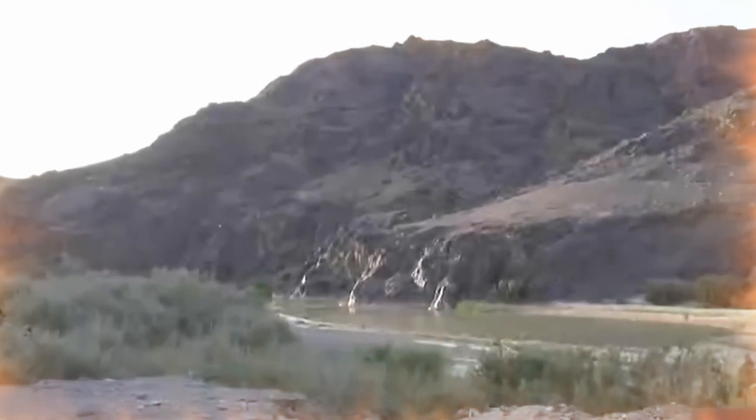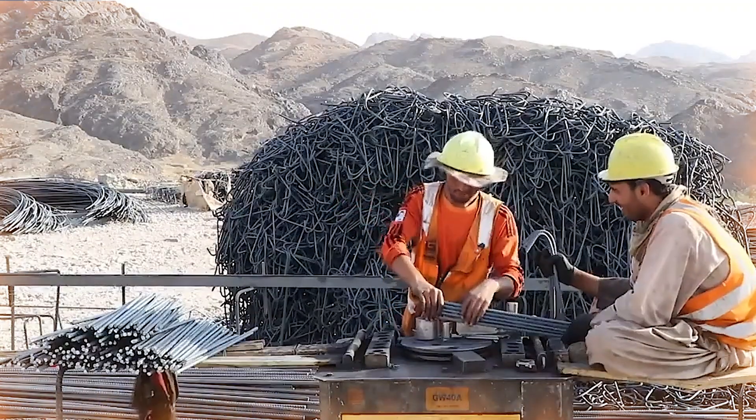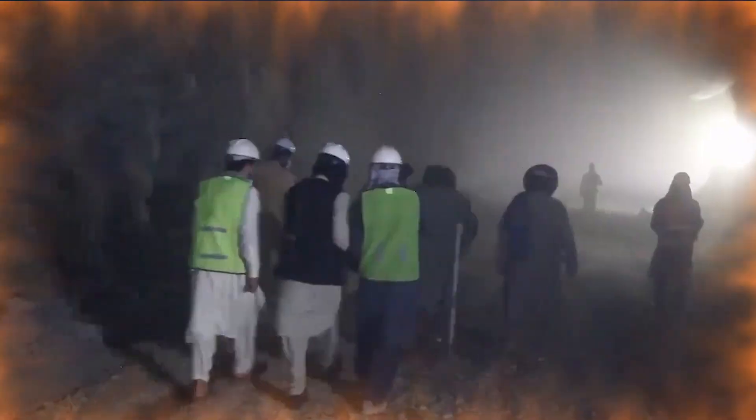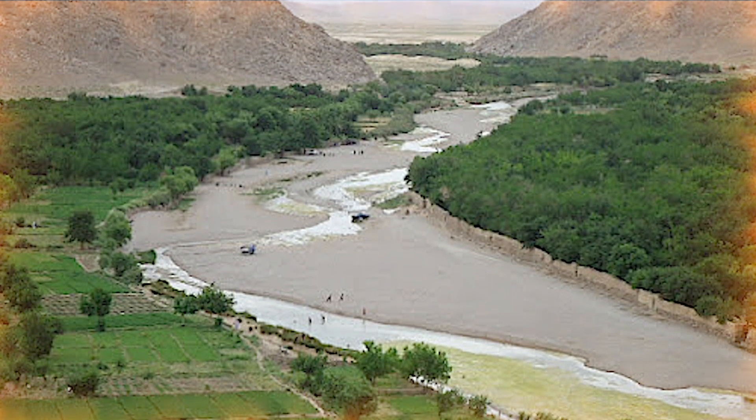This area is considered an ideal location for the construction of a large hydroelectric dam due to its fertile lands and high demand for water. With the completion of this dam, a huge capacity will be created for irrigation of agricultural lands and electricity generation.